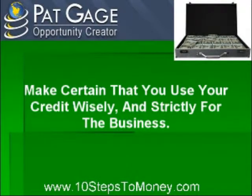Make certain that you use your credit wisely and strictly for the business — and more importantly, to improve the business: new equipment, hiring employees, marketing, whatever it takes. This will show a loan officer that you're serious about what you're doing, and it will make you a more attractive loan candidate.